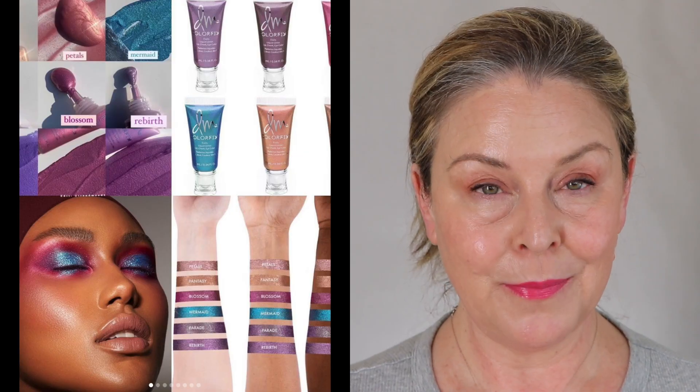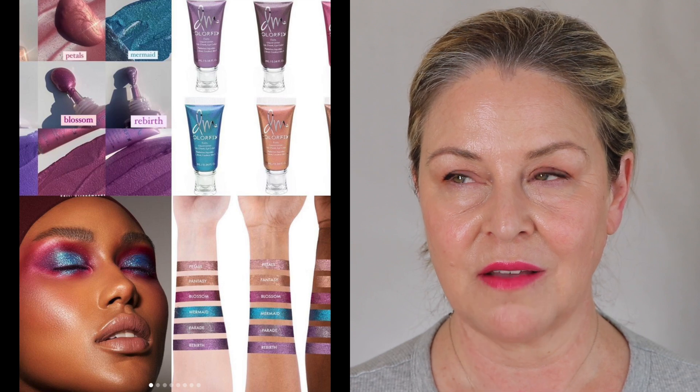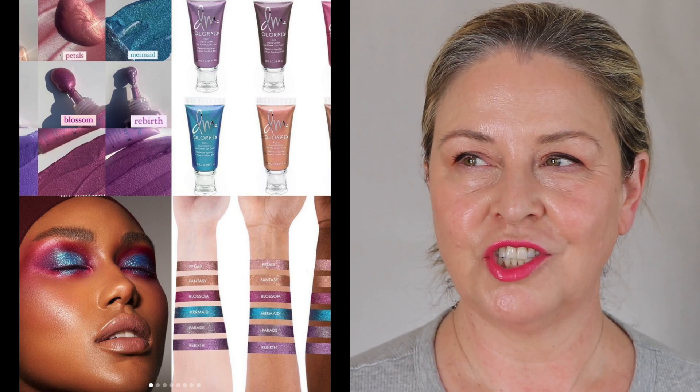Danessa Myricks is coming out with six new ColorFix foils. When I saw this picture I was immediately reminded of Cher from the Sonny and Cher show — in the mid-70s she wore either a purple eye or a turquoise eye. I remember having potted or crayon colors from the drugstore in those colors trying to get that Cher look. There's something very nostalgic about two of the colors in this group, and I might go there. Let me know what you think — do you want to see me try those?